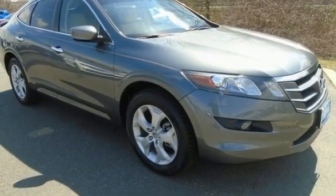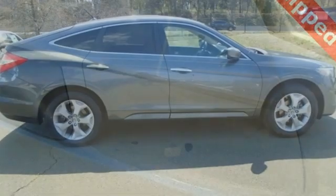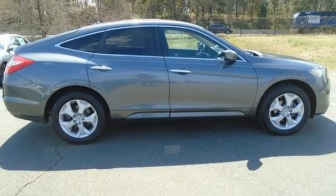Wireless phone connectivity, external memory control, power sliding and tilting sunroof, garage door transmitter, and memory exterior door mirror settings.